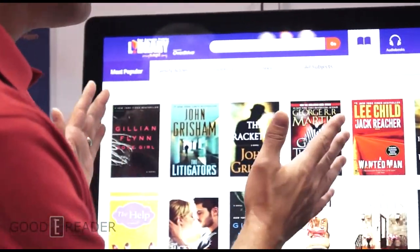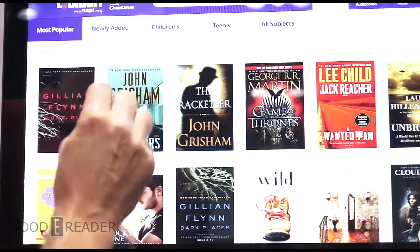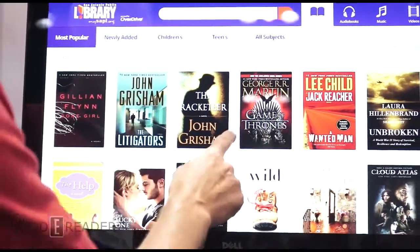The Overdrive Media Station — as you may remember, Michael, from BookExpo America just last month — we debuted and demonstrated the Overdrive Media Station for retail. But here's the Overdrive Media Station for libraries. This is a pilot version we're doing for San Antonio Public Library.